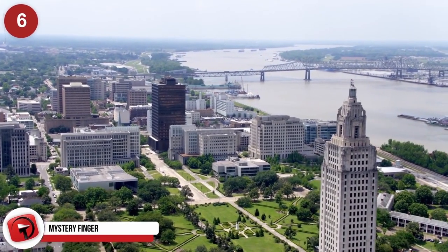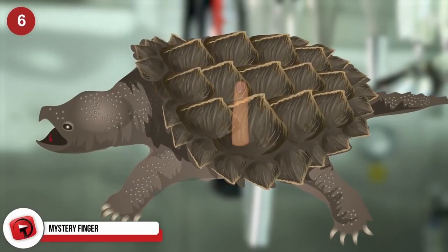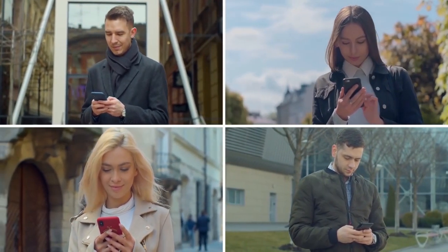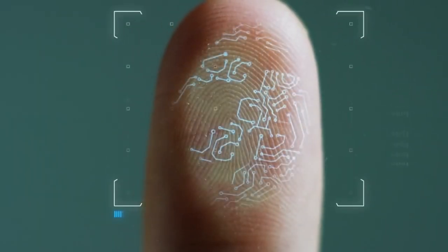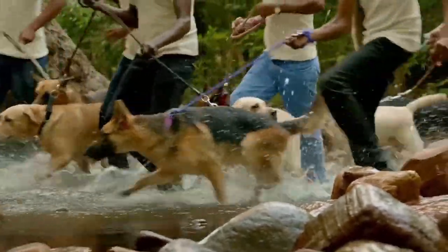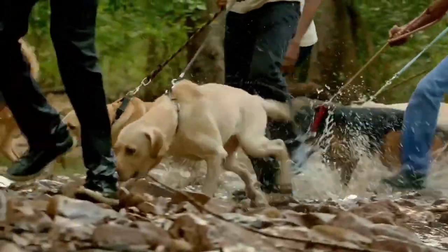Mystery Finger. Authorities at St. Tammany Parish, Louisiana, were baffled in 2018 when a local man found a human finger inside an alligator snapping turtle. He had discovered it while cleaning the reptile with plans to cook and eat the animal. The sheriff's office appealed to the public through social media for help figuring out who the finger might belong to, but had no luck. The coroner attempted to get a fingerprint but was unsuccessful. Investigators also called around to local hospitals but yielded no meaningful leads. Police began combing the area with search and rescue dogs, but it appears the finger's owner was never identified.